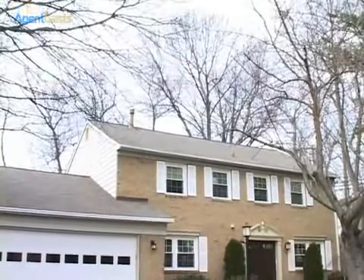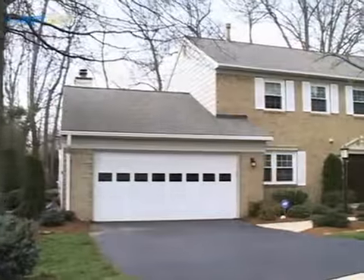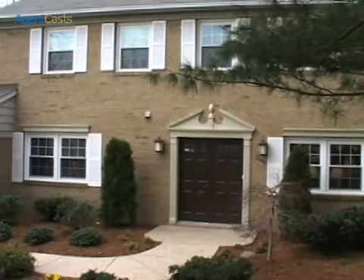Amidst the bustle of Kingstown, a convenient location close to the town center, with easy access to major commuting arteries, come home to an oasis offered by this immaculate colonial in Lake Devereaux.